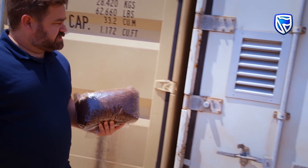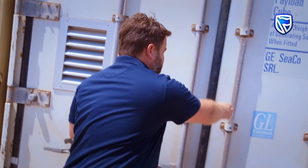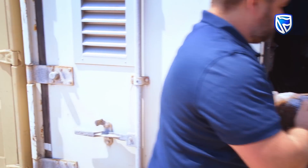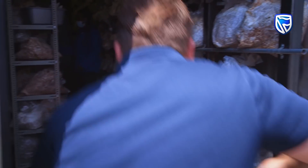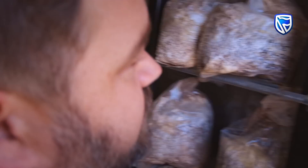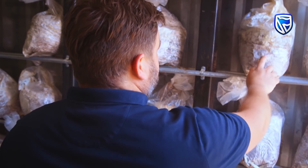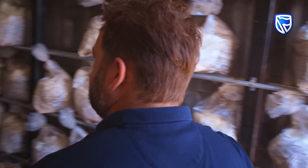From the lab we take the material into the fruiting room, which is where we have the right conditions for growing mushrooms. These bags are put on the shelves here where they're fully colonized with mycelium, and then once they're fully colonized we'll open up a little opening which mushrooms can grow out of.